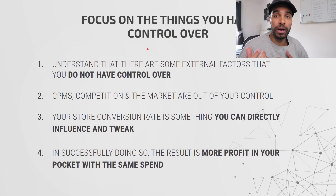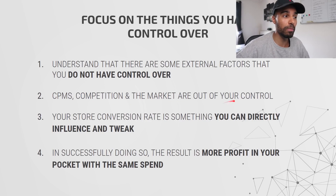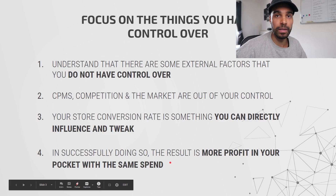I'm going to show you exactly what page builder I'm using a little later in this video. But first, there are external factors you do not have control over: CPMs, because it depends on how many people are bidding in the auction; competition — you can't control anyone else selling the same product or jumping into your niche; and the market itself, as some businesses that were crushing it in certain niches are not doing so now. Your store conversion rate, however, is something you can directly influence and tweak.